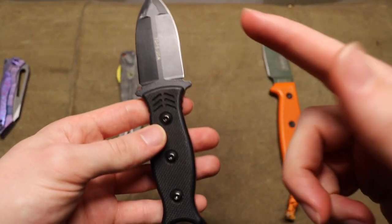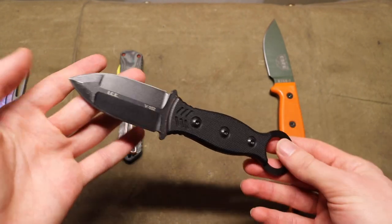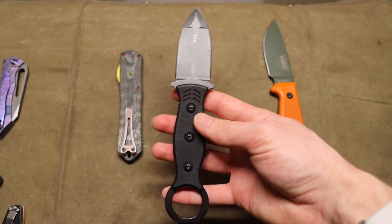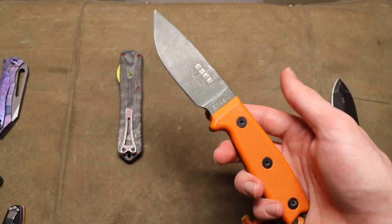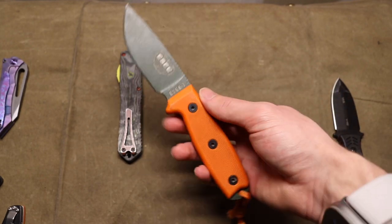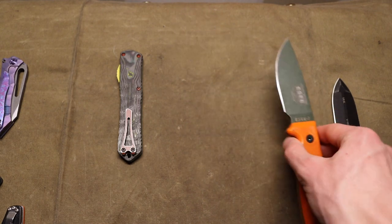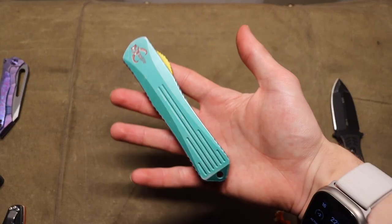Now for the last two fixed blades: we have the TOPS Ice Dagger, which I do occasionally EDC. It's a really cool double-edged dagger — super robust and tough. Then of course we have the SC3 — I wouldn't consider every SC knife exactly EDC friendly, but the SC3, especially for wilderness use similar to the Half Face Blades, makes an excellent companion.